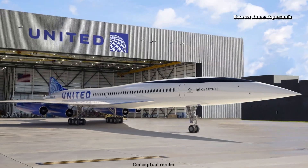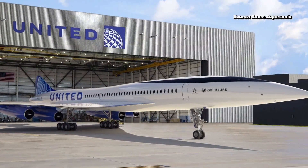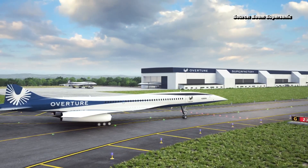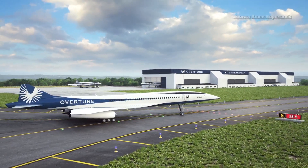This is the second major airline to buy the high-speed planes from Boom. United bought 15 Overture jets with the option to buy another 35. And with demand growing for these supersonic jets, it could mean more jobs opening up in the Triad.